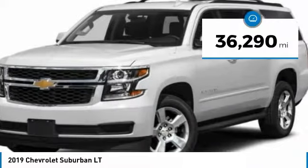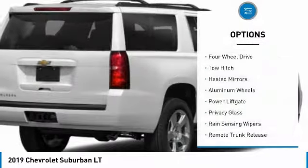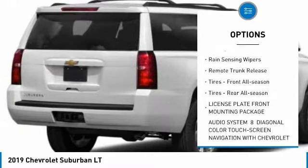This vehicle has less than 40,000 miles. Here are some of this vehicle's great options: four-wheel drive, tow hitch, heated mirrors, aluminum wheels, and power lift gate.